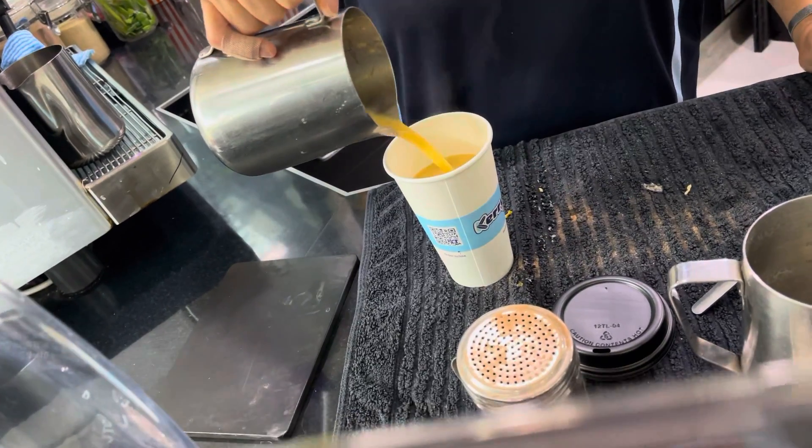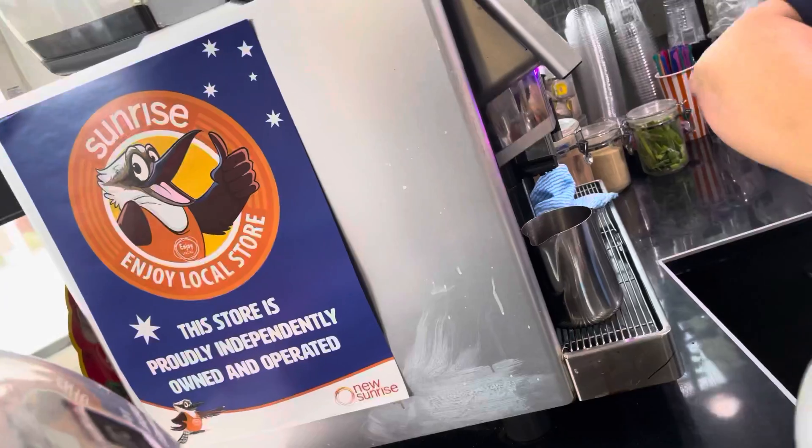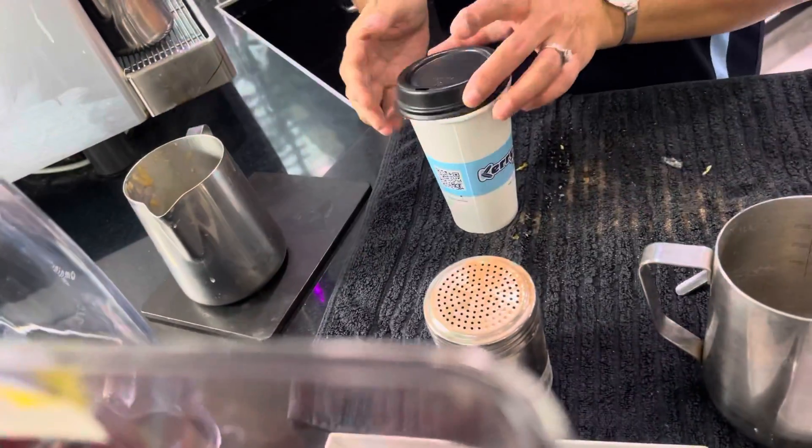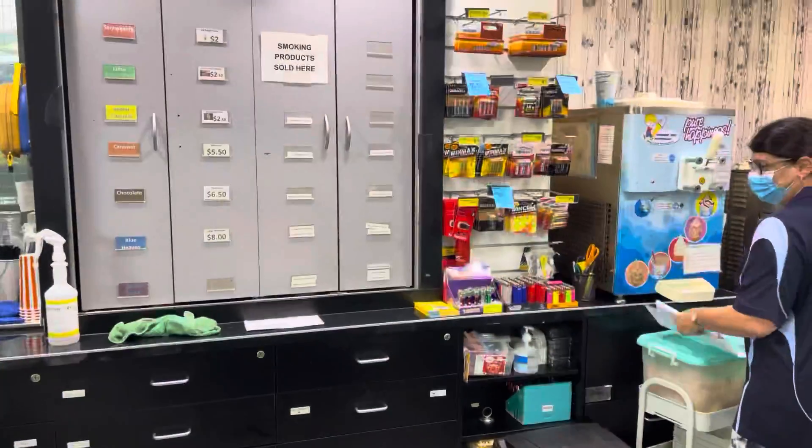Thai soup! I'm at Kerri's Corner in Caloundra and she's used this coffee machine steamer — is that what it's called? Yes it is. And not a microwave to make me a delicious Thai soup. Fancy. Can I get a soft serve as well? Sure I can. And she's got a soft serve machine.